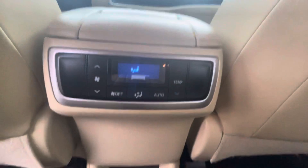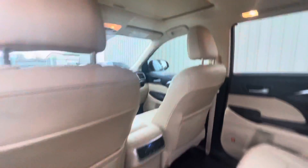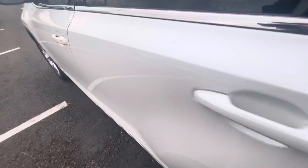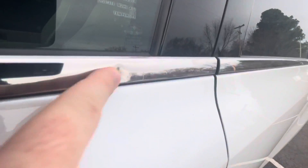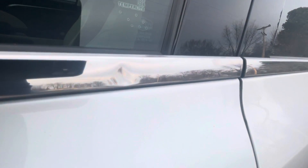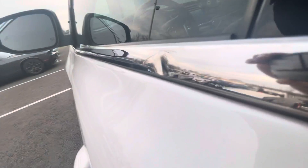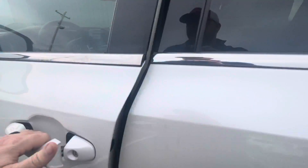Rear controls here — just really, really nice condition, I'm very impressed with it. There is one little ding right there in that chrome plating above the driver's door — not sure how that got hit, but just wanted to point that out.